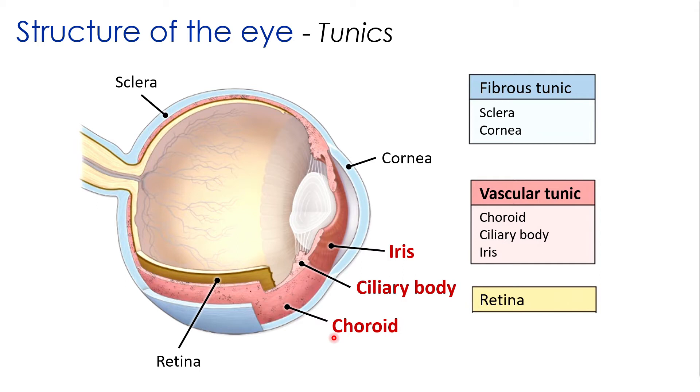The choroid has an extensive network of capillaries that helps deliver oxygen and nutrients to the retina. The ciliary body houses the muscles responsible for changing the shape of the lens. The iris is the colored portion of the eye, which contains two layers of smooth muscle that adjust the diameter of the pupil, controlling how much light enters.